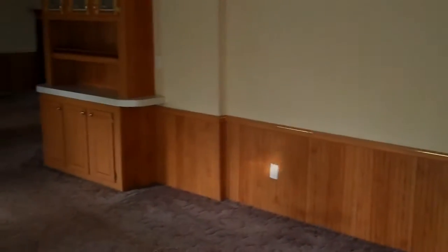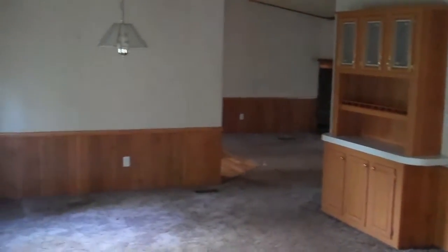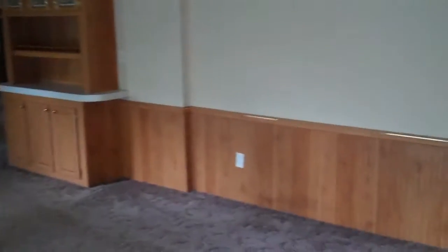Going in the front door into the living room and the dining room, or dining area. There's wainscoting built in throughout the living room and the living areas.